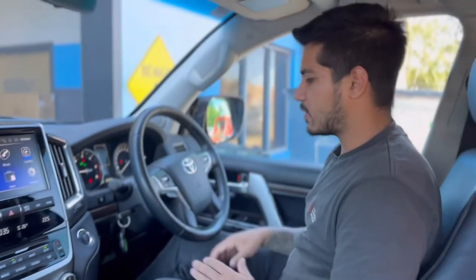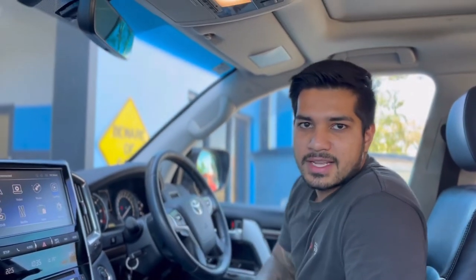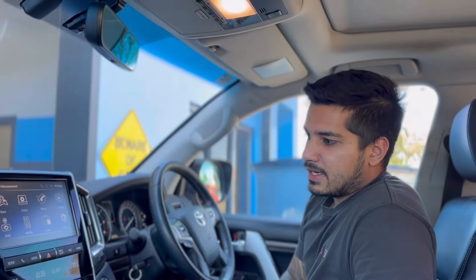That is pretty much the system. It works with all the steering wheel controls and it works with the factory reverse camera. If you have any questions, you can reach out to the guys here at SSV Thomastown — and yeah, that's pretty much it.